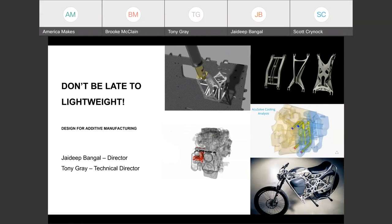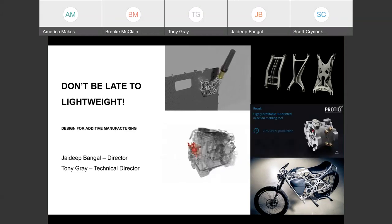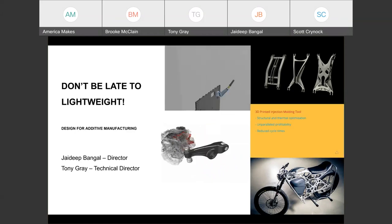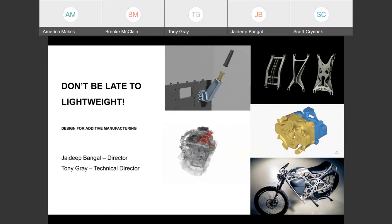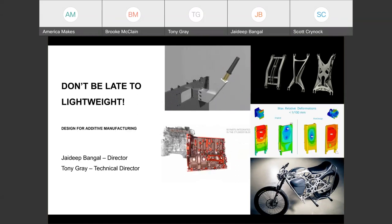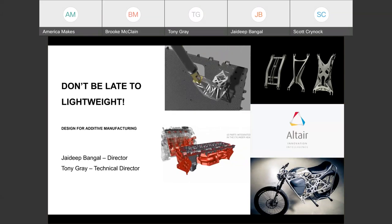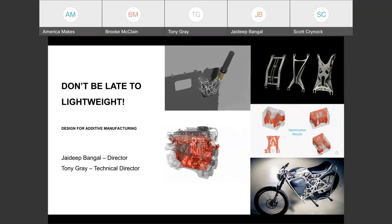Thank you, Jason. I'm Scott, a senior project engineer with NCDM America Makes. I want to welcome everyone to this webinar series. Today's subject is 'Don't Be Late to Lightweight: Design for Additive Manufacturing,' presented by Altair. Altair is a global leader in computational science and artificial intelligence that provides software and cloud solutions in operations and simulation, high-performance computing, data analytics, and artificial intelligence. We'll have two speakers today from Altair: Jadeep Bangle and Tony Gray, reviewing Altair's capabilities and their Inspire software for design for additive manufacturing.